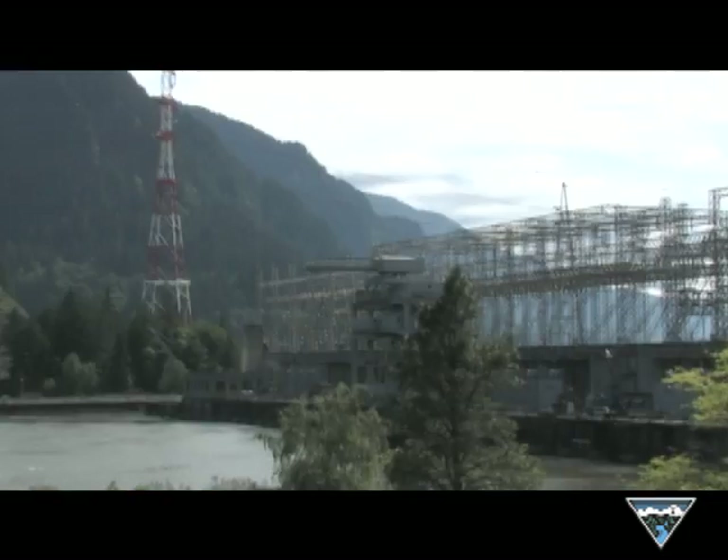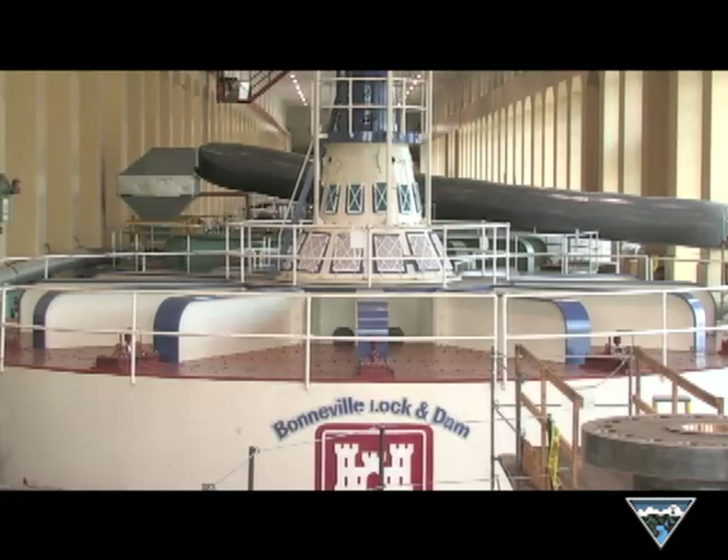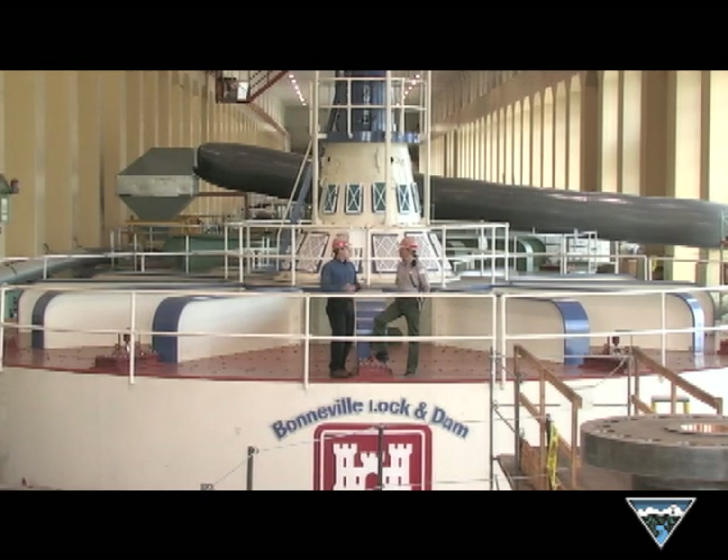Let's go to the powerhouse. We'll see how that happens. So here we are at the powerhouse where the water and the turbines work their magic.